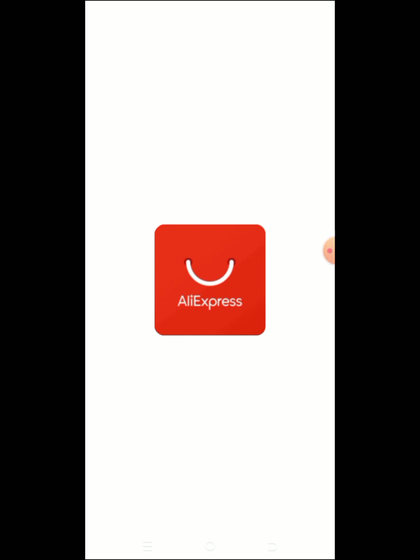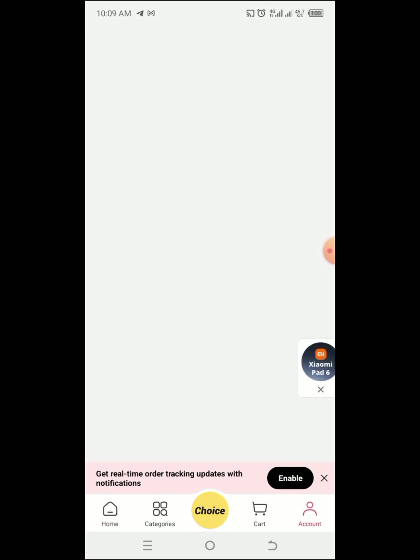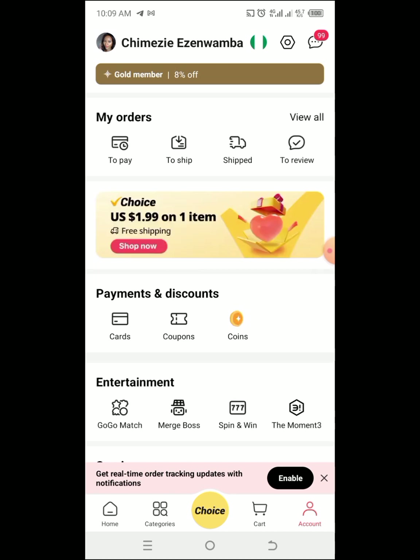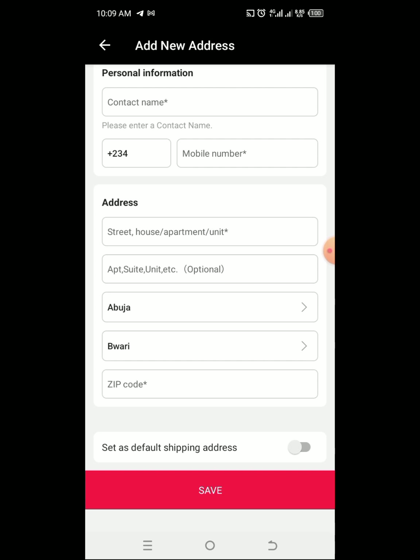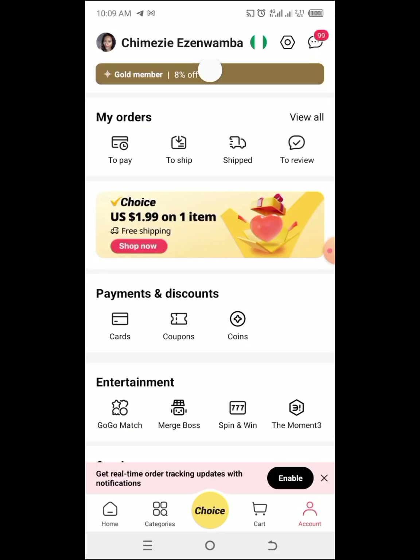First of all, go to your Play Store and download AliExpress. Here you can buy anything you like, anything at all. Go to accounts and register your account — put in your email, your address, your shipping, your currency. This is how the profile looks like; you're going to fill in all that information.